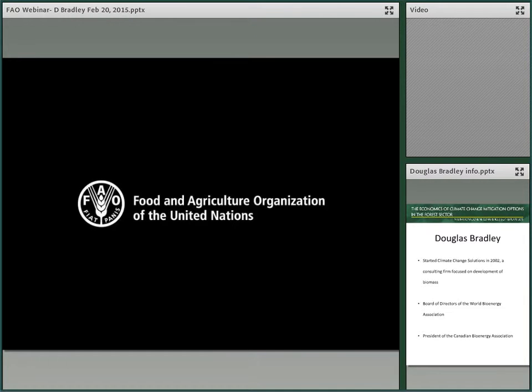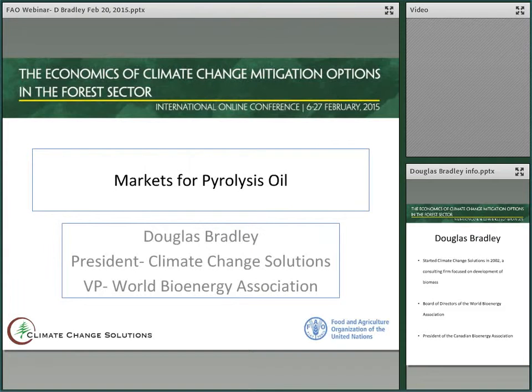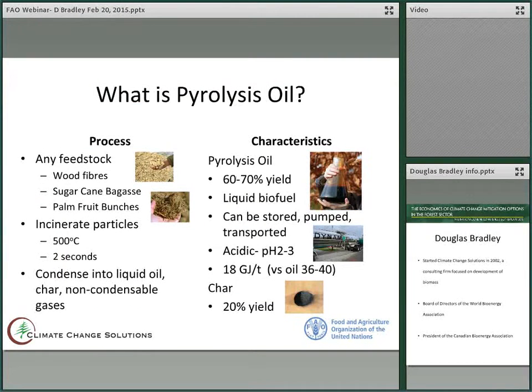FAO is proud to present Mr. Douglas Rattley. Good afternoon. I only have seven minutes so I'm going to start right in with my presentation.